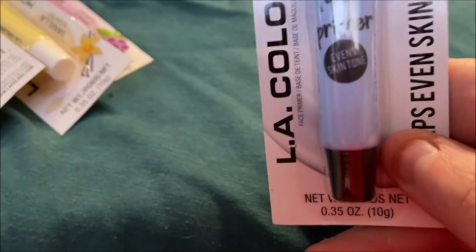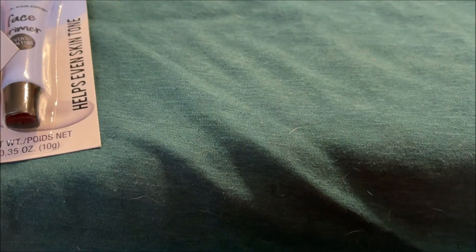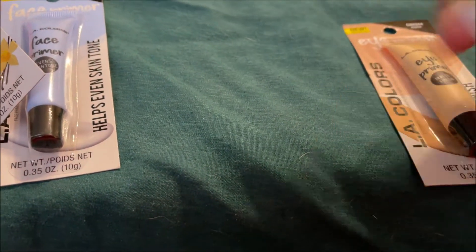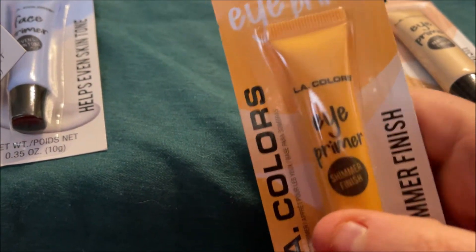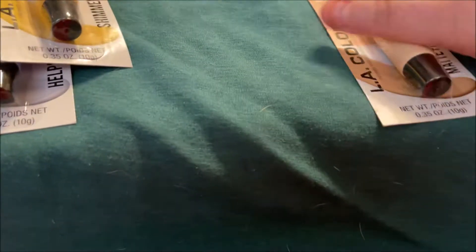They had a face primer in clear — this is an even skin tone primer. I'm not sure if there was another one; I'm sure there was, but that's the only one I found since there were a few open spots on the display. Then I got the eye primer in shimmer and the one in matte.